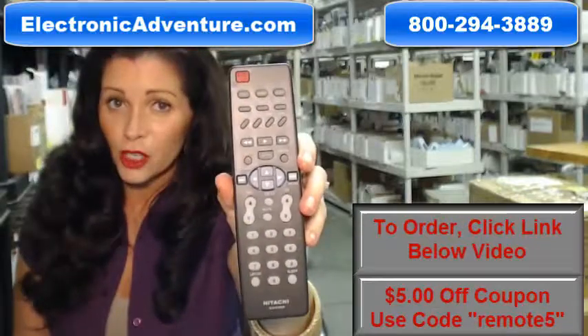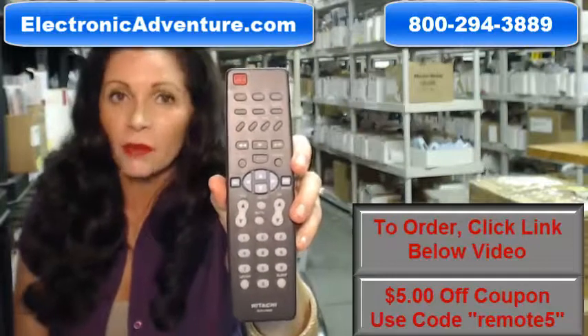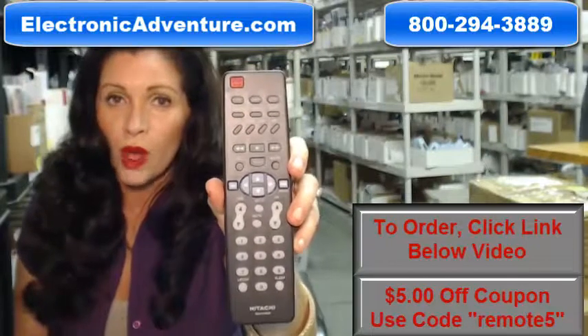You need to buy this Hitachi remote control. You've come to the right place. Just click on the link right below this video, order this remote, and it ships today.